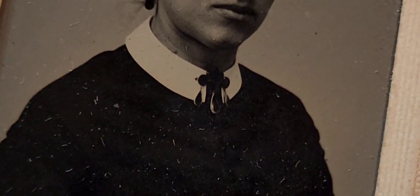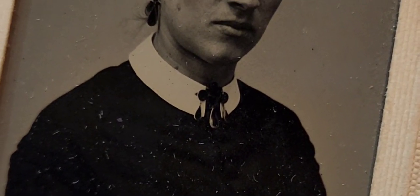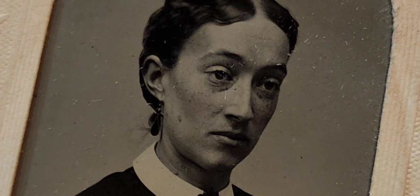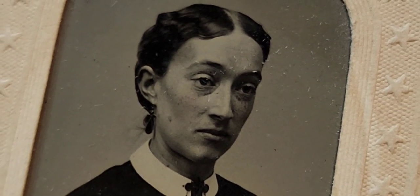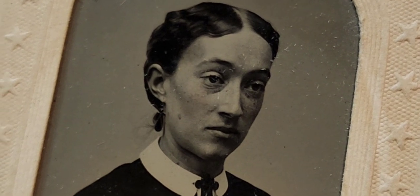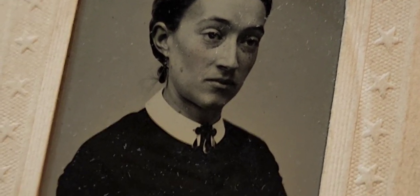Looking closely at her jewelry, she appears to have some kind of vulcanite or gutta-percha type brooch — really quite cool. Her cheeks are nicely tinted, but she does not look healthy or well. It's very sad to see someone look this sad and downtrodden. She's wearing all black. I think this is our last page.